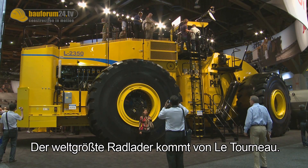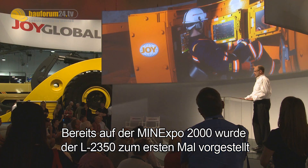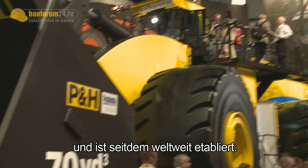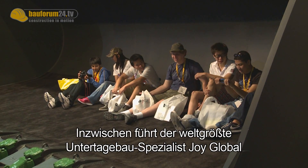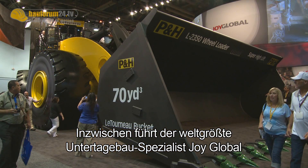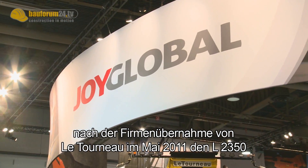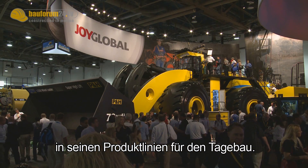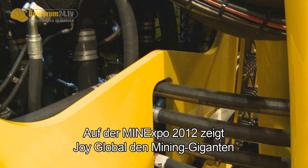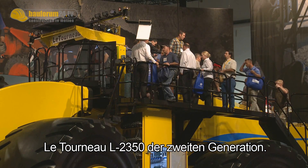The world's biggest wheel loader is made by Le Tourneau. The L2350 was first presented at Mine Expo 2000 and has since established itself worldwide. Today, the L2350 is part of the mining product range of Joy Global, the world's largest underground mining specialist, which acquired Le Tourneau in May 2011. Joy Global offers a second generation Le Tourneau L2350 mining giant at Mine Expo 2012.